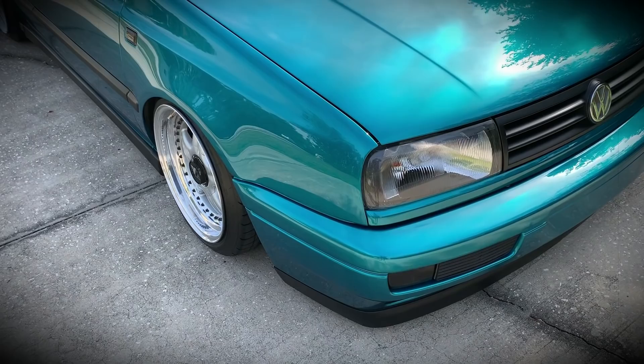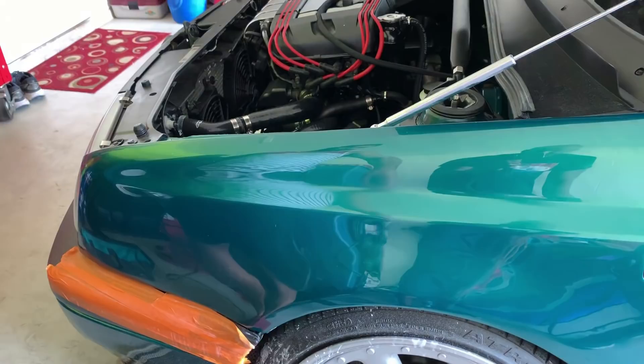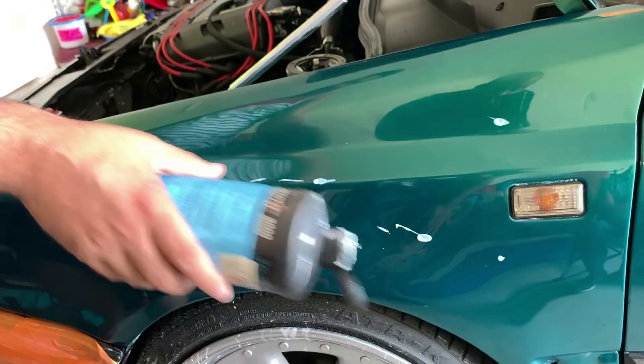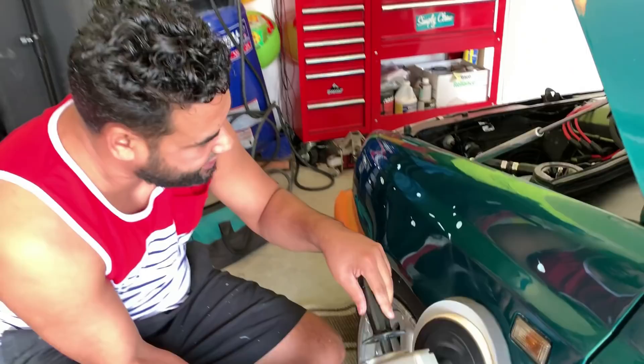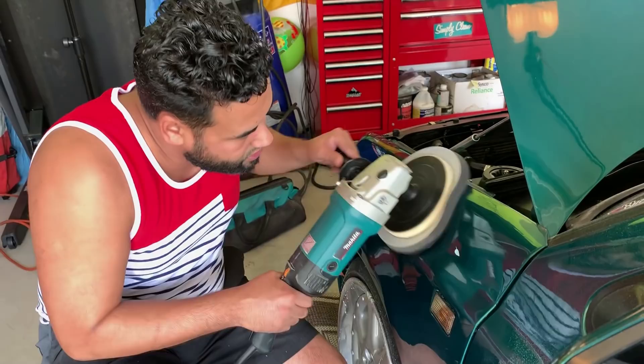Cutting stage is done. Omar now is going over it with the pad to polish. This is the second stage, which is the polish or the power glaze. Look at it — this you actually work into the paint. It massages it — I don't know how else to explain it. You can put some pressure into this.